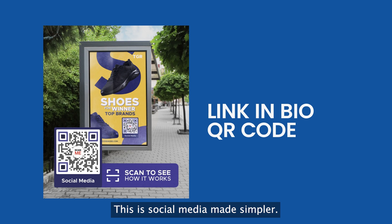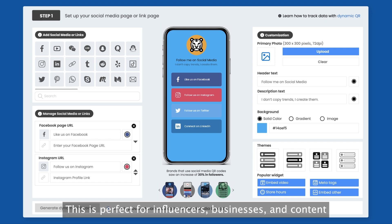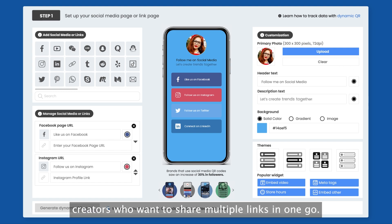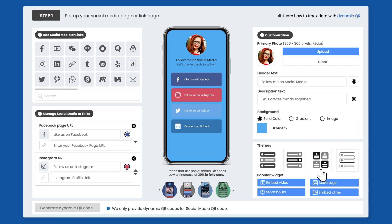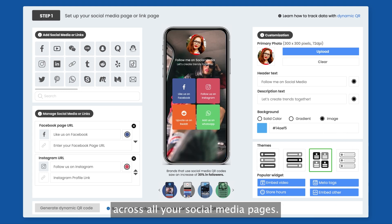This is social media made simpler. The link in bio QR code helps showcase all of your links in one page. This is perfect for influencers, businesses, and content creators who want to share multiple links in one go. Increase engagement and impressions not just on one, but across all your social media pages.